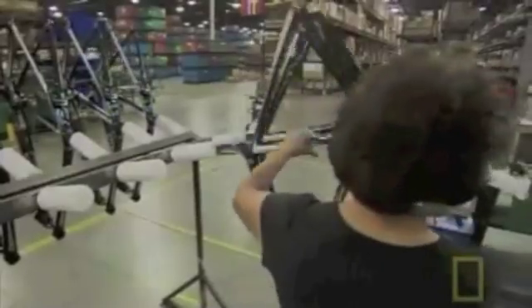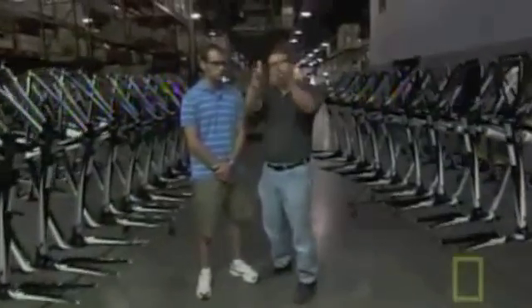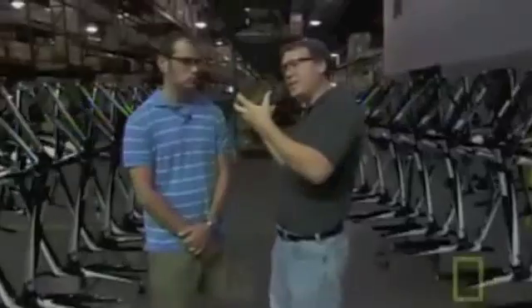These are the frames we've seen getting created — laid up, fused, painted, and decaled — and here they are ready to go into final assembly. Once we get the bikes here on the racks, we'll put them on the assembly line. The first step is installing the cranks and bottom bracket system.